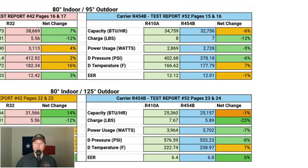Jumping over to R454B, we see something completely different. At 95°F, the cooling capacity actually dropped by 6% compared to R410A. At 125°F, R454B's efficiency drops by only 1%, so it does improve somewhat. It uses 13% less refrigerant at 95°F and 23% less at 125°F. Power usage actually went down by 5% — meaning R454B is taking a load off the compressor. At 125°F, the load reduction increases to 7%. Discharge pressures drop by 6% at 95°F and 8% at 125°F. Discharge temperatures go up by 7% at both temperature ranges.